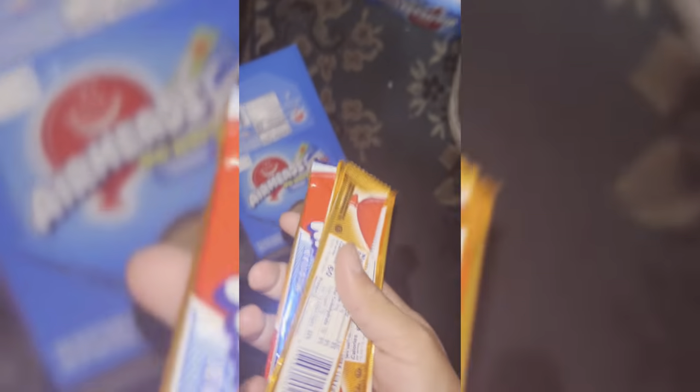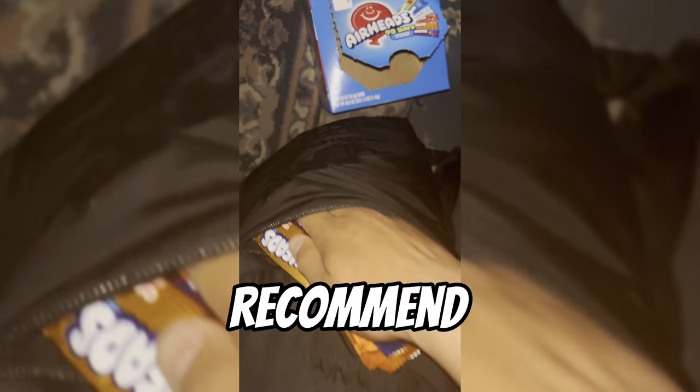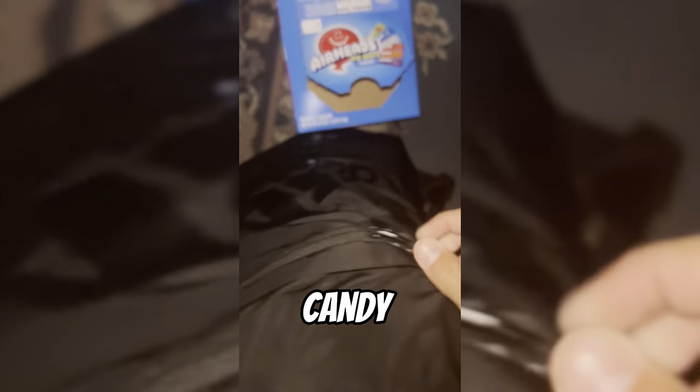If you guys have any candy, what I usually do is use a pocket on a duffel bag, backpack, or anywhere with pockets, and put the candy in there. I recommend putting as much candy as you can — try to stuff it all in to get as much profit and sales as possible.